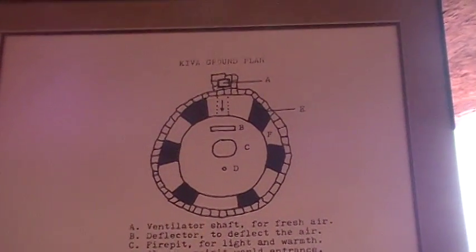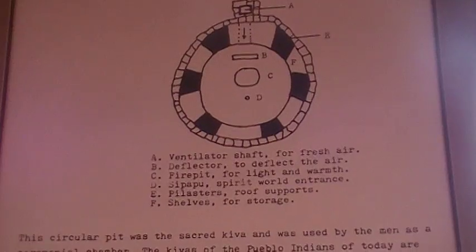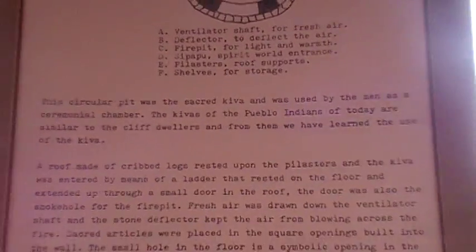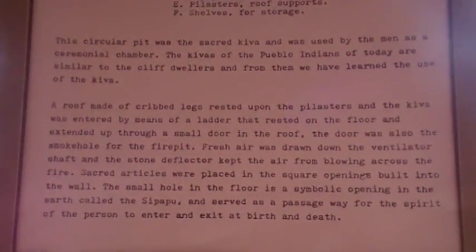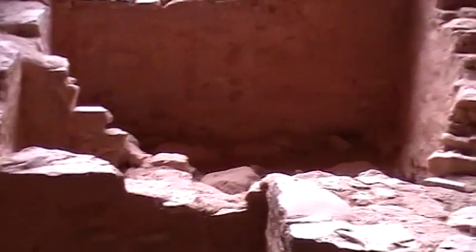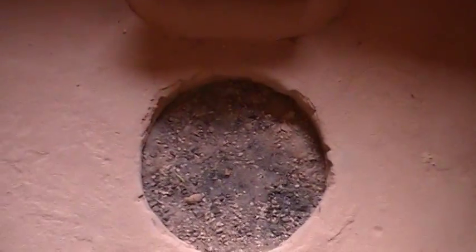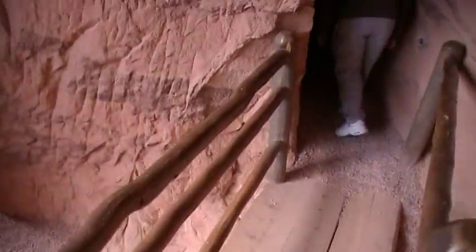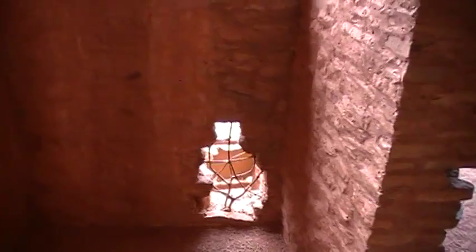Oh, this air is so thin! Oh my god. I told you the birds are craziness. This is the fireplace. At least they had sense enough to have ventilation way back then. This is interesting.